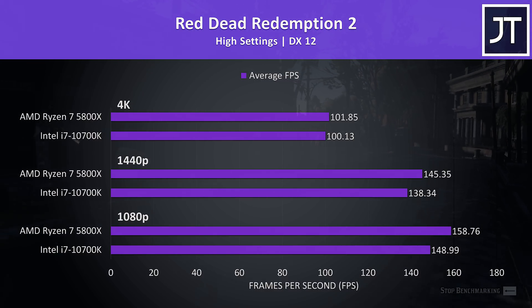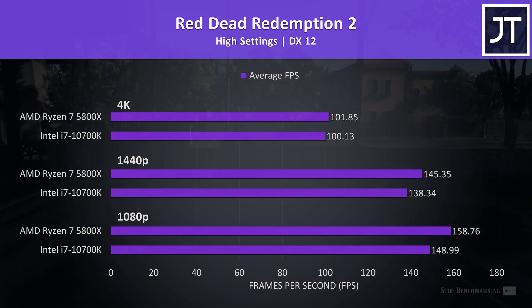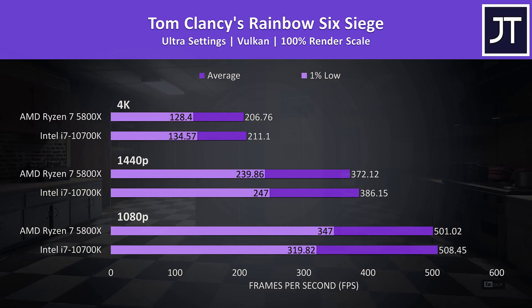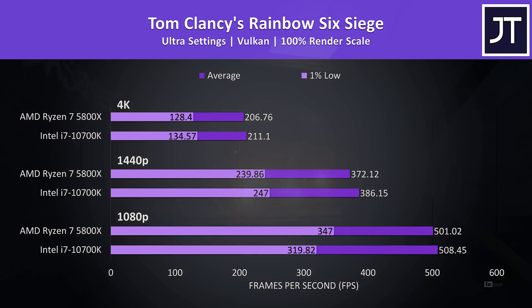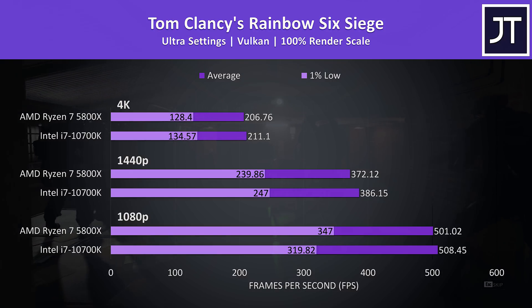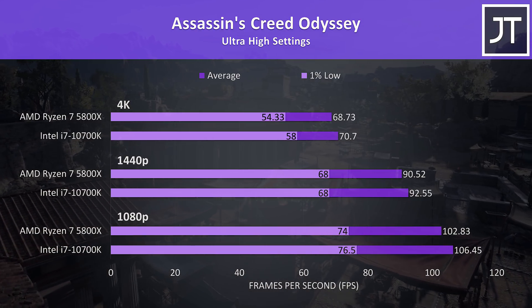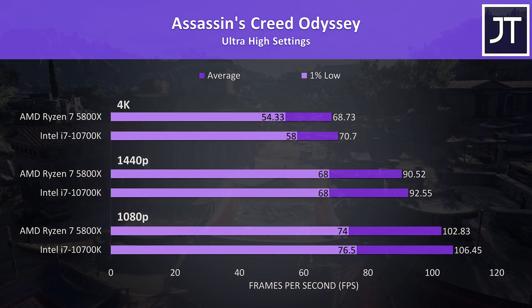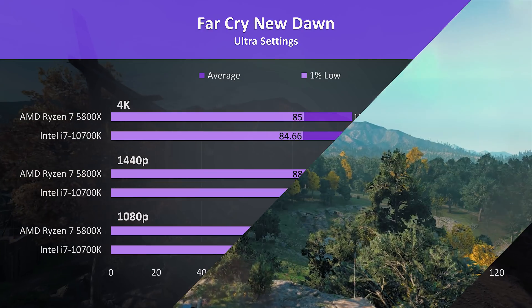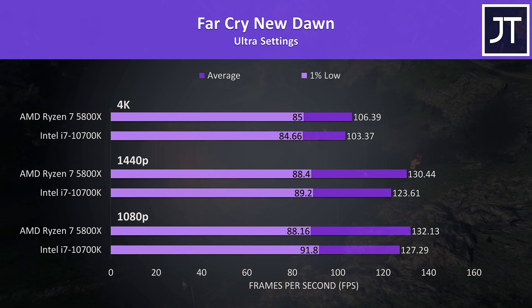Red Dead Redemption 2 was tested with the game's benchmark — again the 5800X was faster in all instances, with a 7% lead over the 10700K at 1080p and 5% faster at 1440p. Rainbow Six Siege was doing slightly better on the 10700K in average frame rate, but it's probably not a difference you'd notice, especially at 1080p where both are putting out more than 500 FPS. Assassin's Creed Odyssey was another title where the 10700K was doing a little better regardless of resolution. Far Cry New Dawn was tested with the game's benchmark too, and the 5800X was ahead in average frame rate at all setting levels.